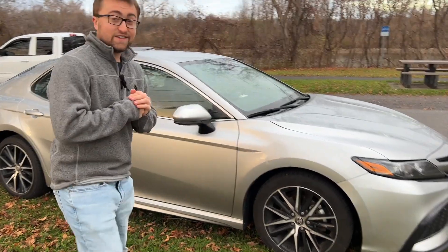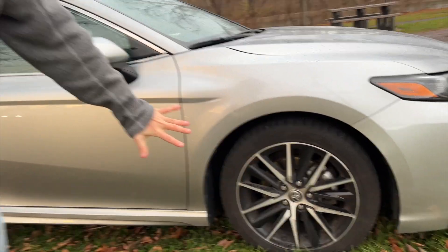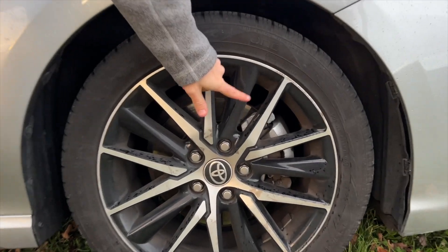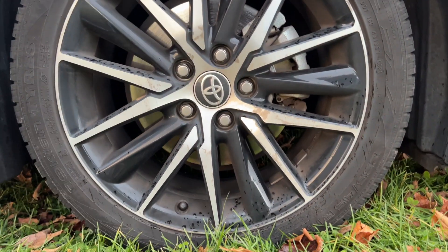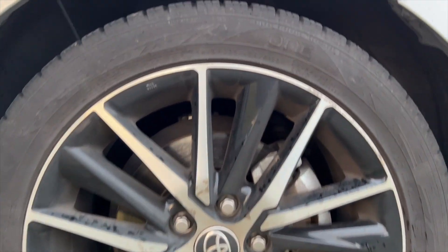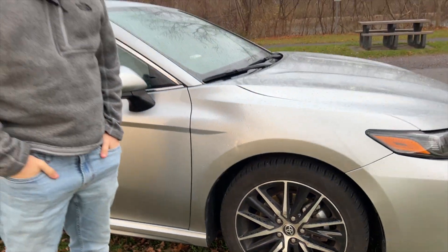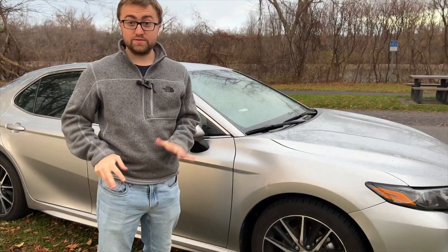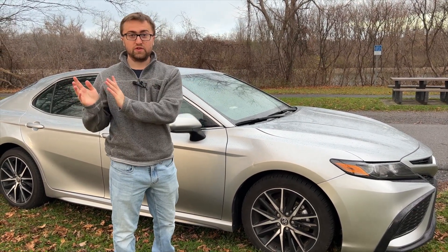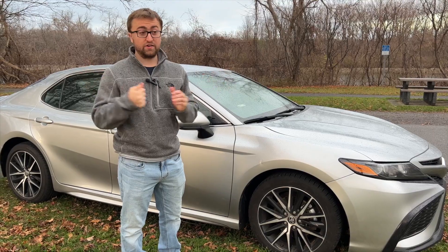We'll start on the exterior here. It is raining and sleeting a little bit. Starting on the exterior, we have some pretty nice rims which actually remind me of the Toyota Supra rims — that black glossy with the silver. These are 18-inch wheels that come standard with the SE model. The SE is the second trim model; there are eight trims total, not including the hybrid. Going all the way up to like the TRD, the price point varies drastically with about a $20,000 to $30,000 difference.